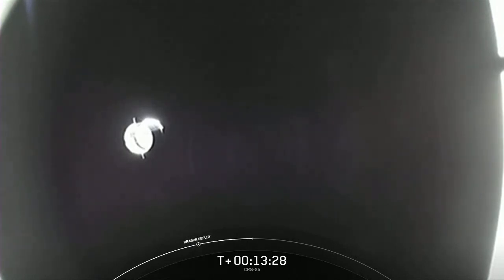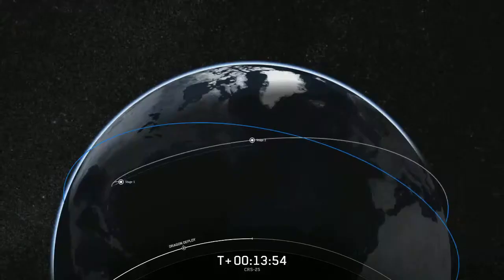Dragon is filled with over 5,800 pounds of cargo and supplies, including a variety of science investigations, hardware, and fresh food for the crew on station, such as apples, oranges, cherry tomatoes, onions, carrot, garlic, tahini, and even shelf-stable cheese. On board the International Space Station right now is the seven-person Expedition 67 crew, who I'm sure is looking forward to these fresh foods.